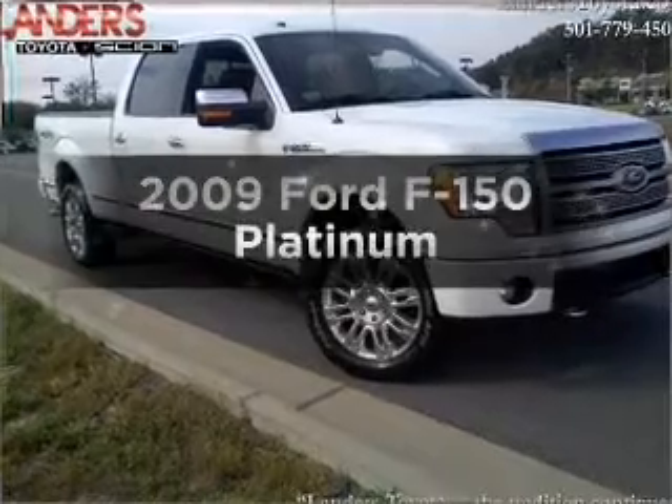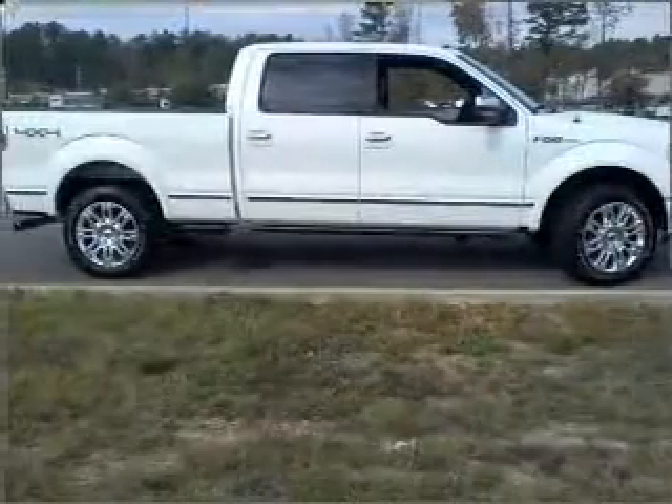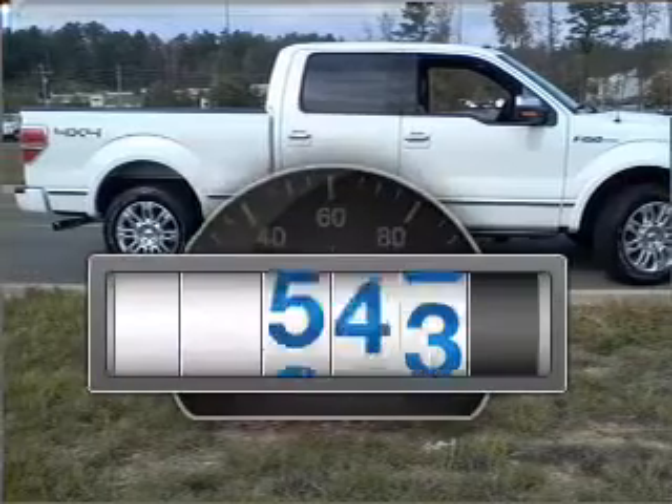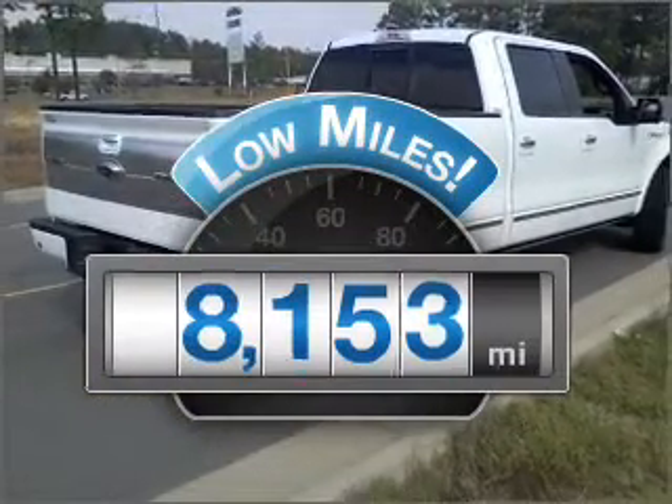Check out this 2009 Ford F-150. Everything you need under one roof with this great vehicle. Why worry about high mileage? Choosing a ride with lower mileage is the right choice for your busy life.